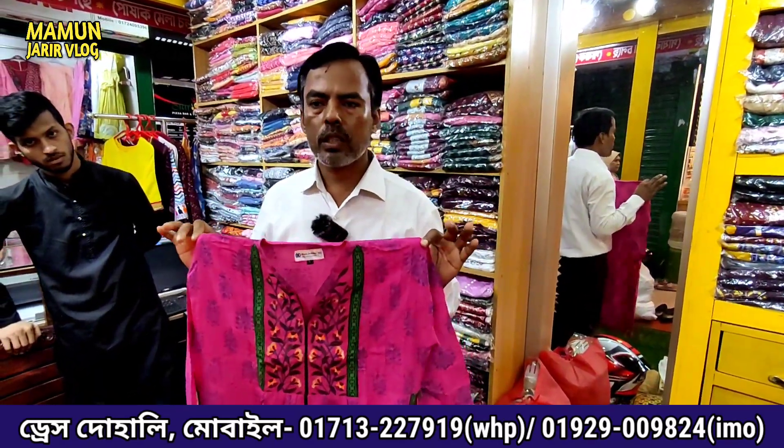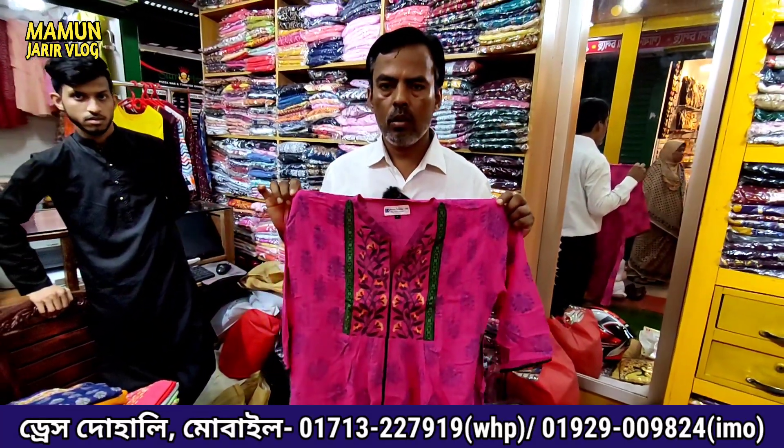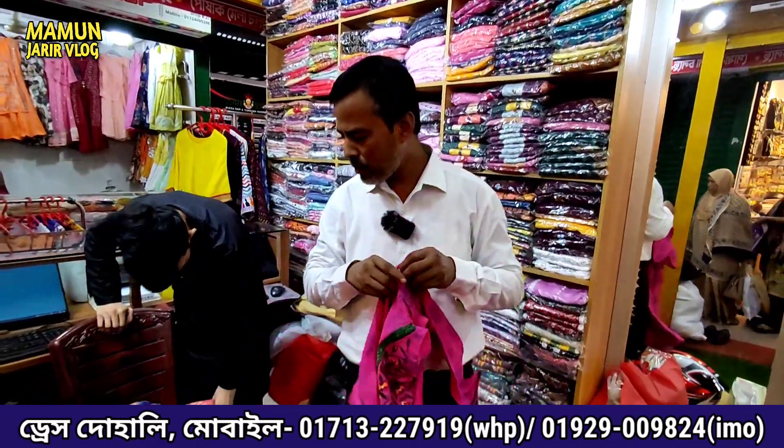If you want to buy it, you can buy it. Now I can buy it. Do you want to buy it online? Yes, we can buy it. I have to buy it. We can buy it. Okay, thank you, brother.